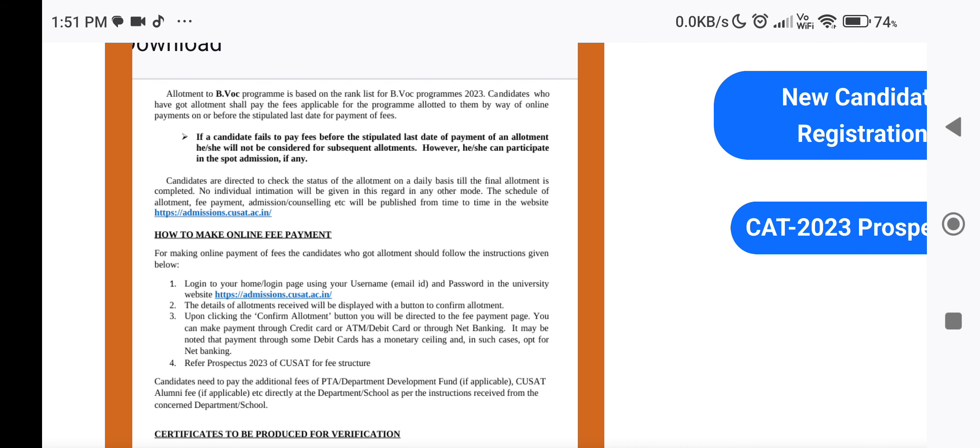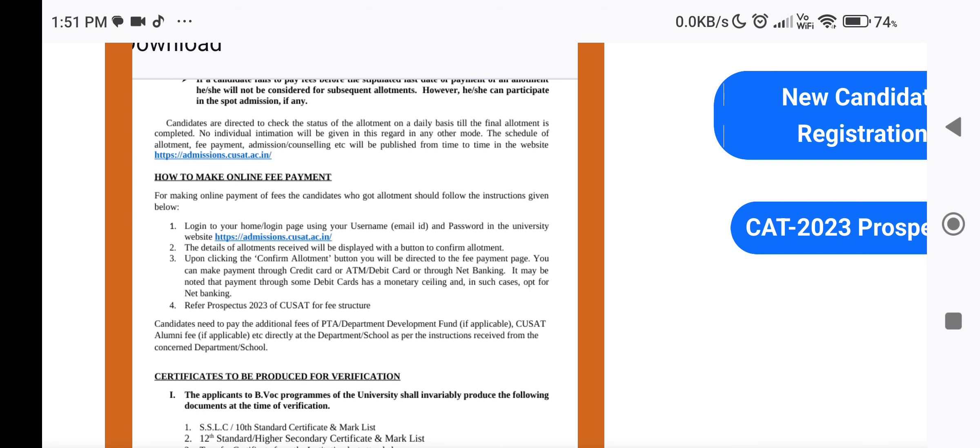Where do I need to do fee payment? You can do fee payment through your profile. Log in to your candidate's profile. The details of allotment received will be displayed with the button 'Confirm Allotment.' If you want to confirm the allotment, click on 'Confirm Allotment.' You will need to pay the fees.